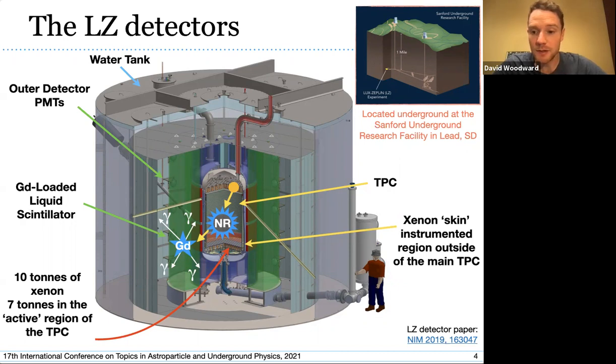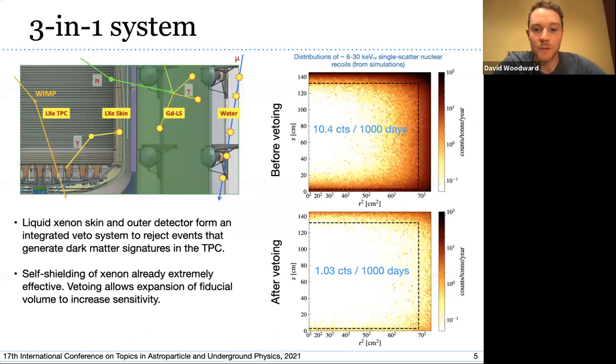The outer detector is viewed by 120 eight-inch PMTs mounted inside the water tank. The water tank itself shields the inner portions of LZ from ambient backgrounds — gamma rays and neutrons from radioactivity in the cavern rock. LZ is hosted at the Sanford Underground Research Facility, about a mile underground in Lead, South Dakota, which reduces cosmic-induced backgrounds to be subdominant to backgrounds originating from the detector itself.